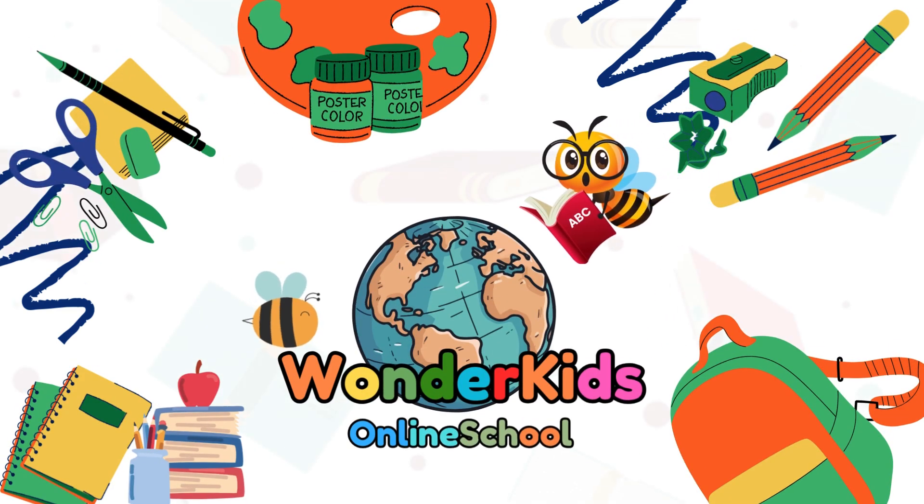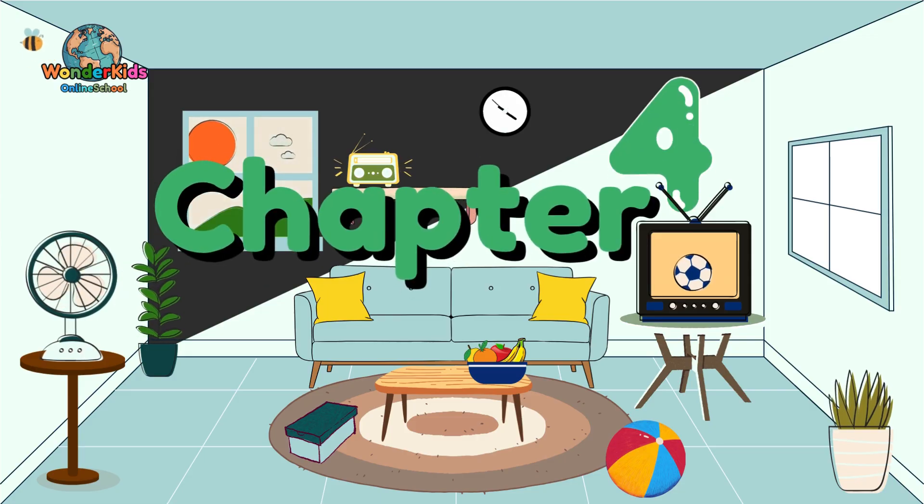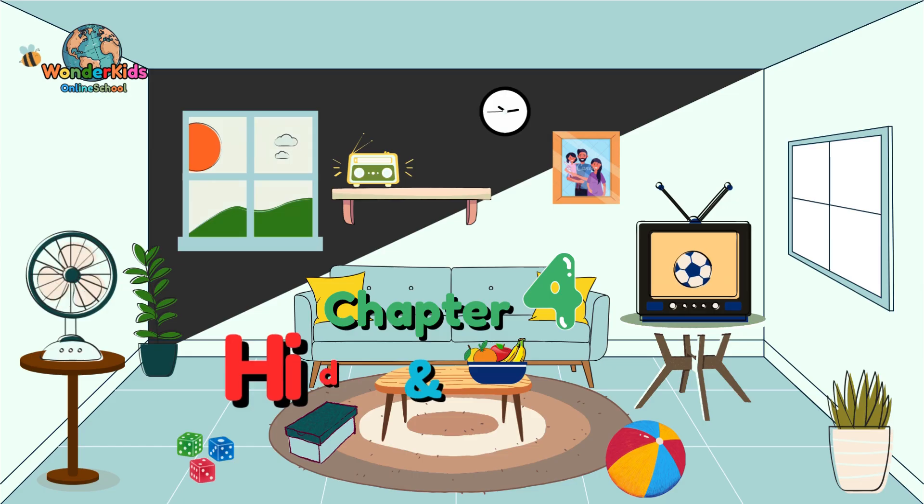Hello, Little Star. Welcome back to Wonder Kids Online School. Today we are going to learn Chapter 4 and play a game you all know and love — hide and seek.